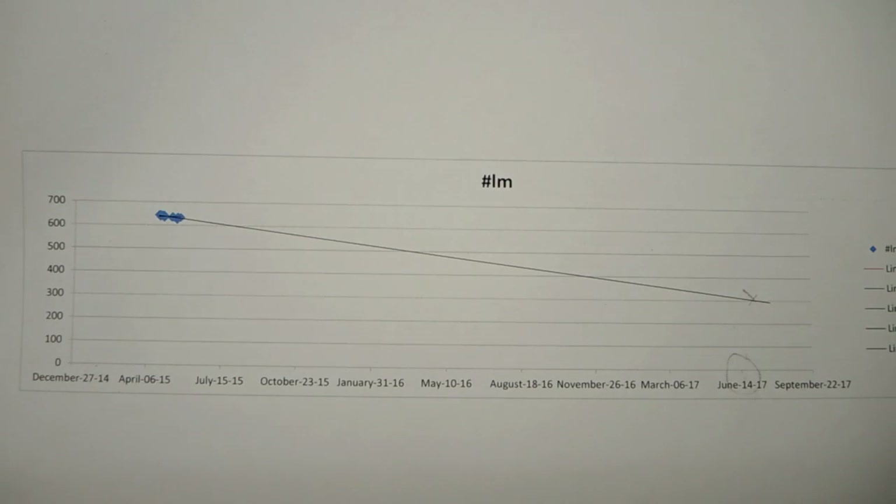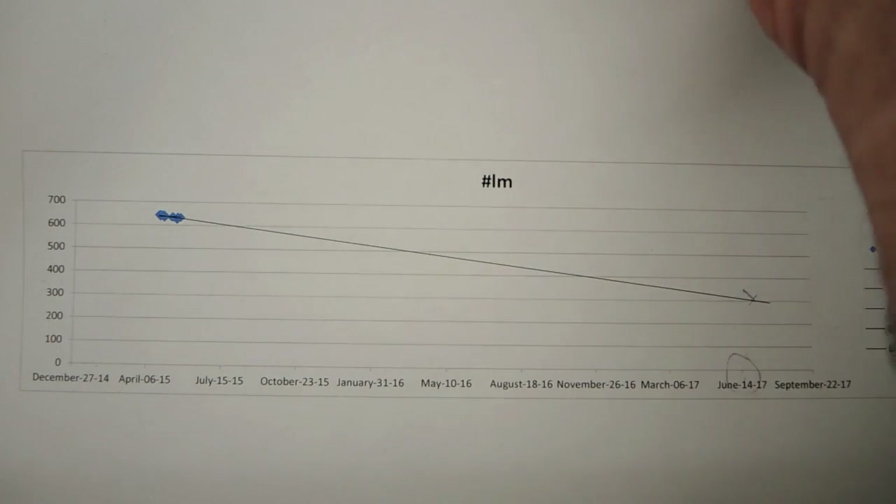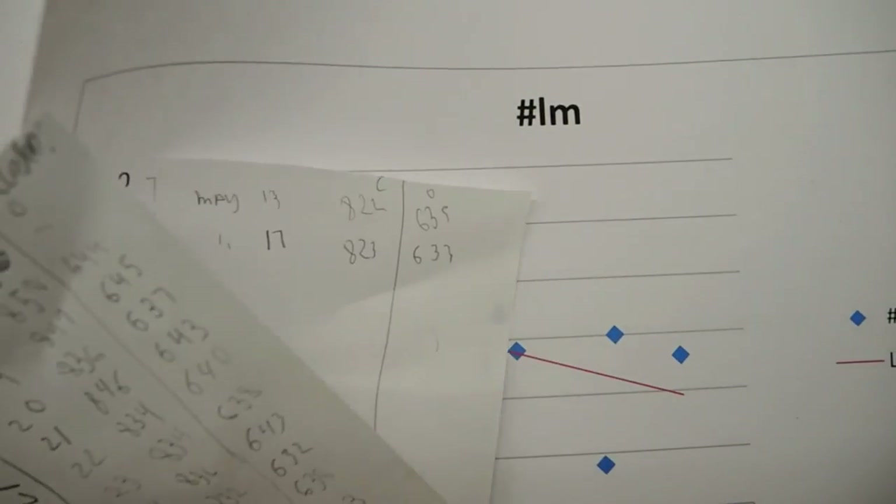So that's one data point on the question of whether filament LEDs have a long life. So far, my answer says yes.